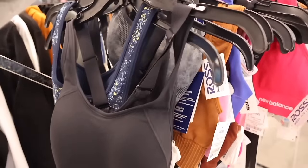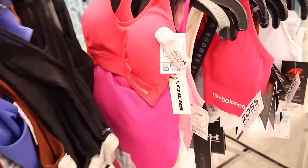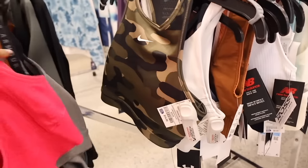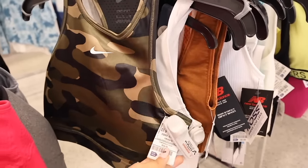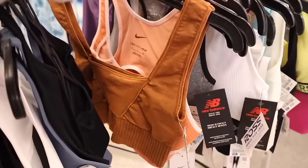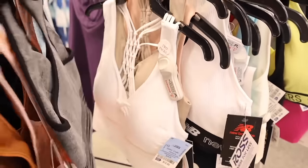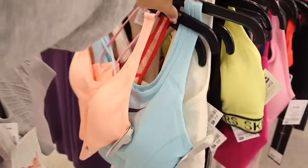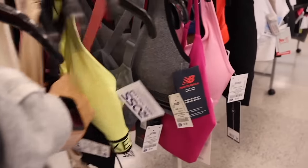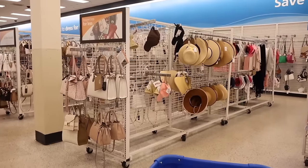I noticed the sports bras over here — last time I was here we found Fenty and even UGG. They have Champion for only five dollars — always recommend Champion, such an affordable price. Look at this Nike one for only fifteen dollars — really good deal for Nike. They also have more Nike, a New Balance one, and a light blue Nike for only fifteen. I don't see any Fenty anymore, so I guess I definitely scored last time.